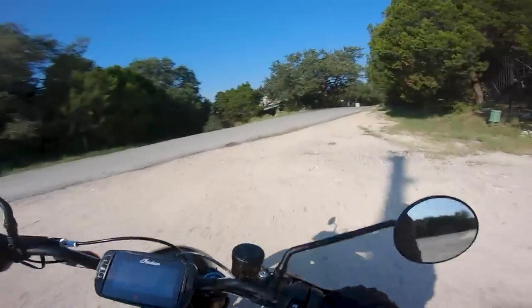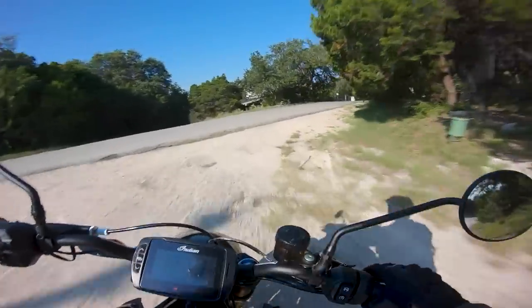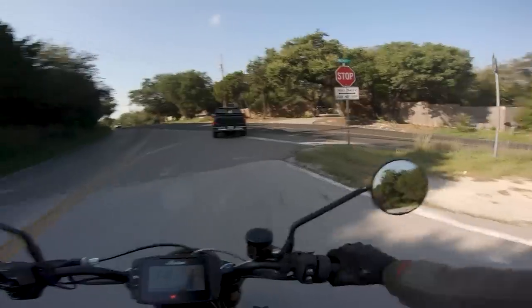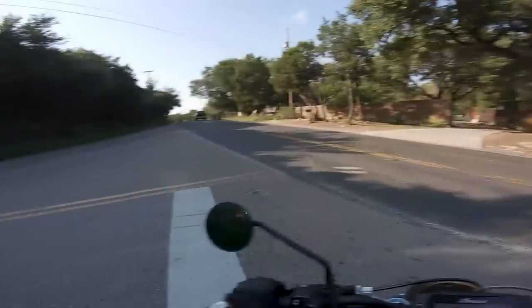It's a huge slide, god damn. You don't have to ask a lot out of it to get it to slide, and the thing just sounds and looks beautiful, doesn't it? You gotta hand it to Indian — they've made such a beautiful, beautiful motorcycle here.